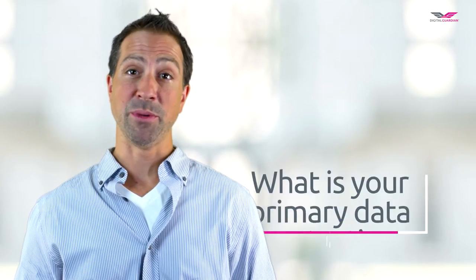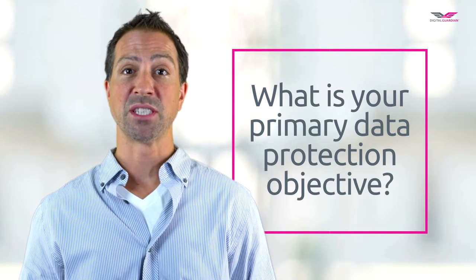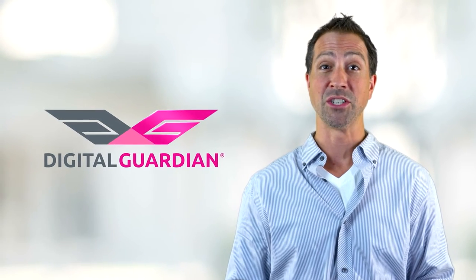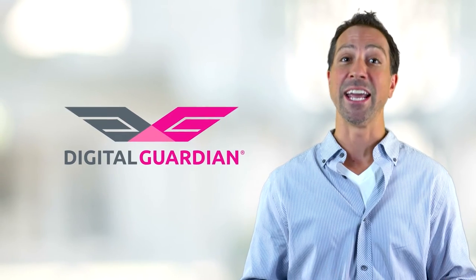This granular protection enables secure global collaboration. Data protection doesn't have to be hard — start by assessing your goals. This single question drives smart data protection decisions. Thank you for joining today, and please visit digitalguardian.com for more information about our industry-leading solutions to protect data from insider and outsider threats.